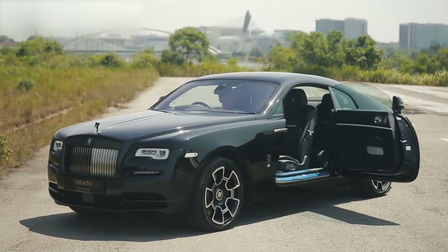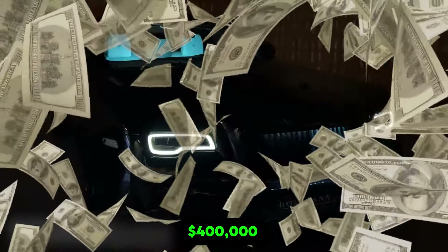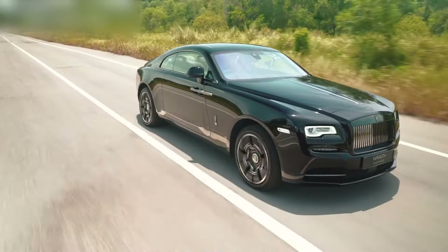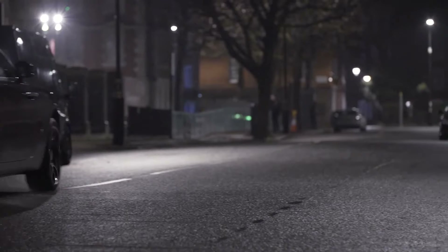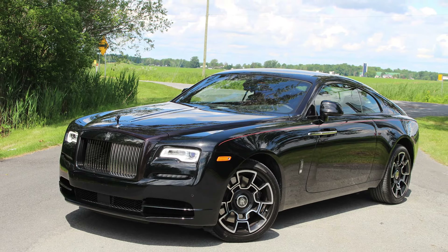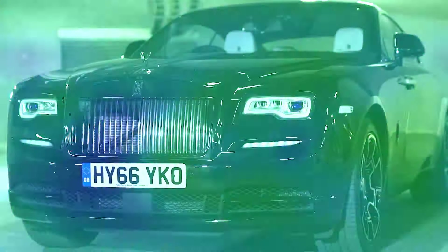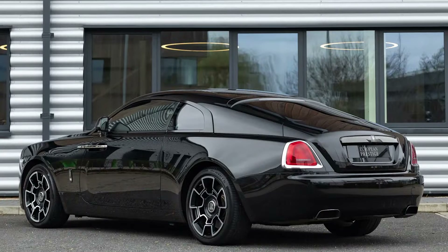Let's talk about the price. The Rolls-Royce Wraith Black Badge starts at around $400,000, and with all the customization options available, it can easily go past half a million. But for those who can afford it, this is more than just a car. The Wraith Black Badge is not just about owning a vehicle — it's about owning an experience, one that very few people in the world will ever have.